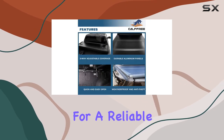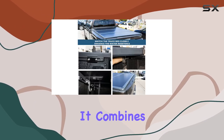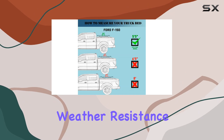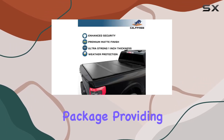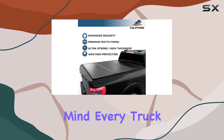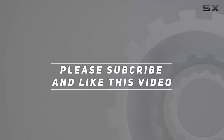In summary, if you're in the market for a reliable, durable, and easy-to-install truck bed cover, the calf-free hard tri-fold is a solid choice. It combines quality construction, weather resistance, and enhanced fuel efficiency in one sleek package, providing the peace of mind every truck owner needs. Check out the video description for updated price, and thank you for watching this video.